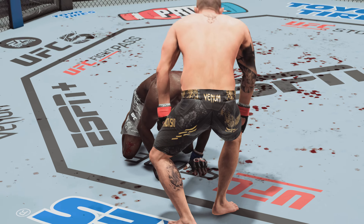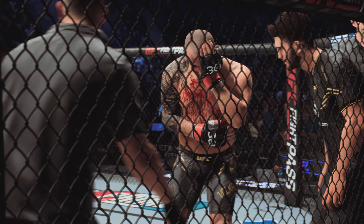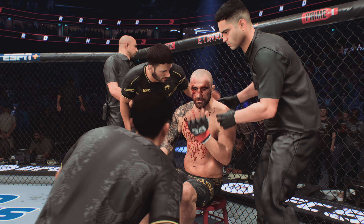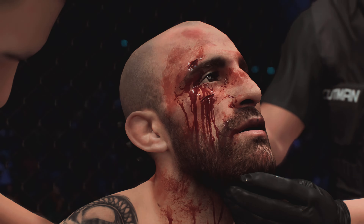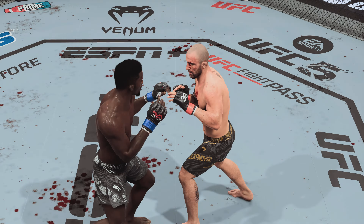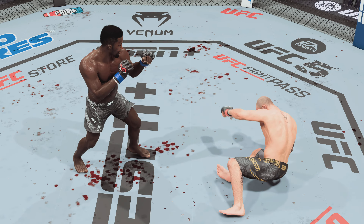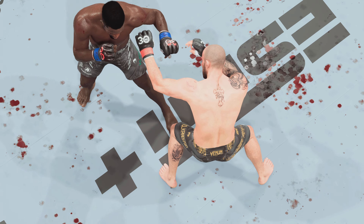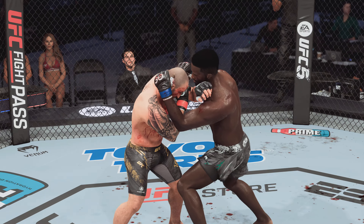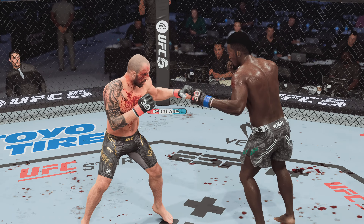The fighter heads back to the stool, and man, that is a severe cut he's dealing with — we'll see if they call in the ringside physician. Defense wins championships, and perhaps he can shore some things up. He's gotta change some things if he doesn't want this cut to get worse. But hats off to his opponent — his opponent found the target, knew exactly what he wanted to accomplish, and he got it done.